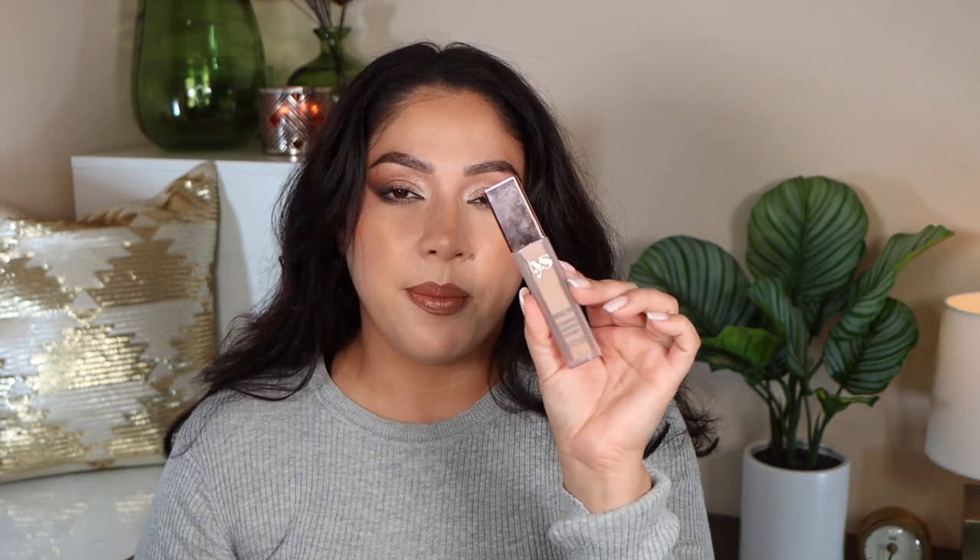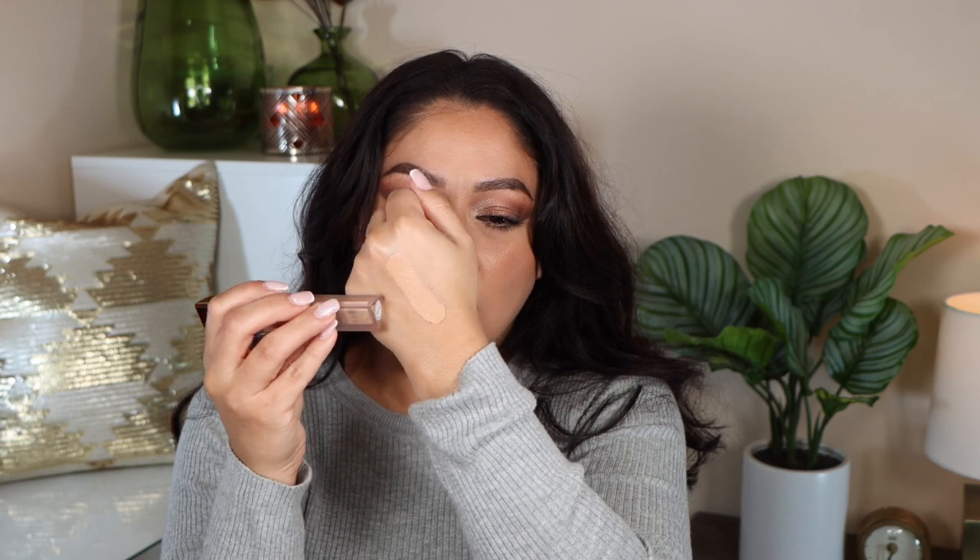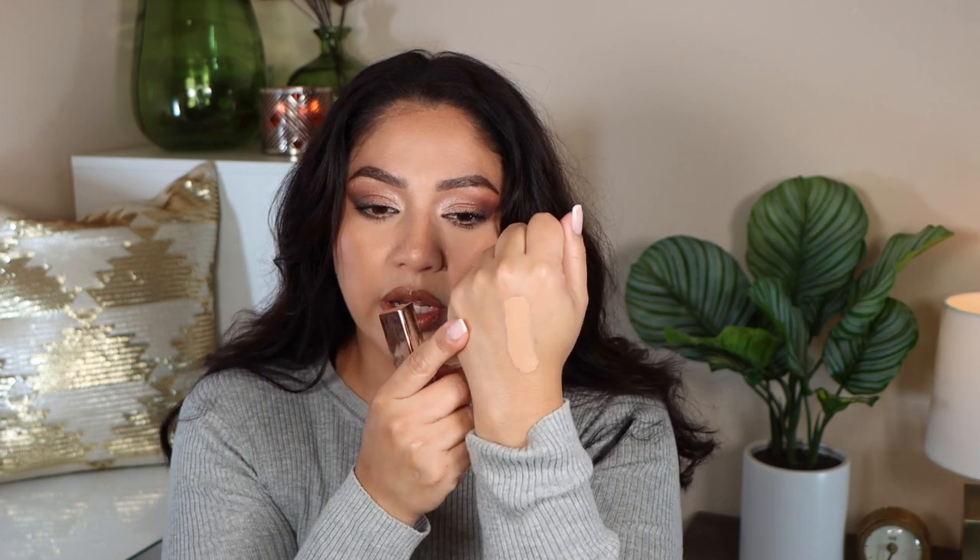Another concealer I have here is from LYS. This is a beautiful concealer — really nice and hydrating. It claims to be full coverage but in my opinion it's more of a medium coverage concealer. I absolutely love these type of tones for my skin; it covers up darkness and gives me a really nice beautiful finish under my eyes. It doesn't cling to texture, doesn't crease on me — it's just a really nice, beautiful everyday concealer.